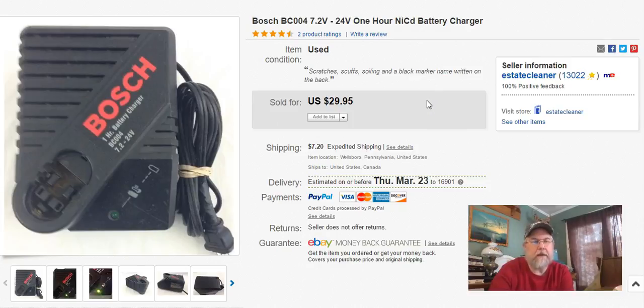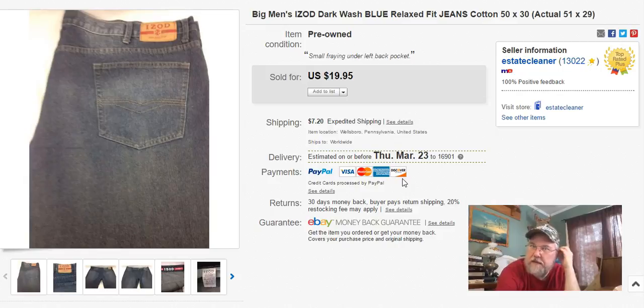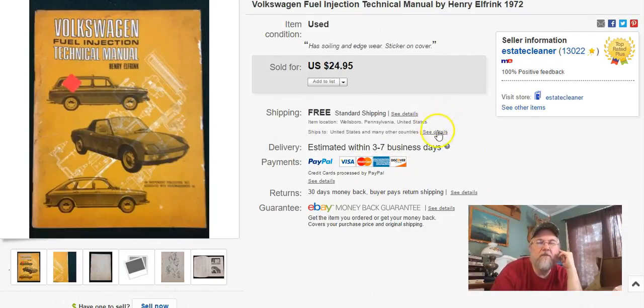Next — Bosch battery charger. I got this at Goodwill. I paid a buck fifty for it, listed it February 19th, sold it February 25th — pretty happy with that. Next, Izod — I got these on clearance day at Goodwill for 50 cents. I picked up a bunch of very large, 50-51 inch. Paid 50 cents, listed it February 15th, sold it on the 27th, and I got $20 plus shipping.